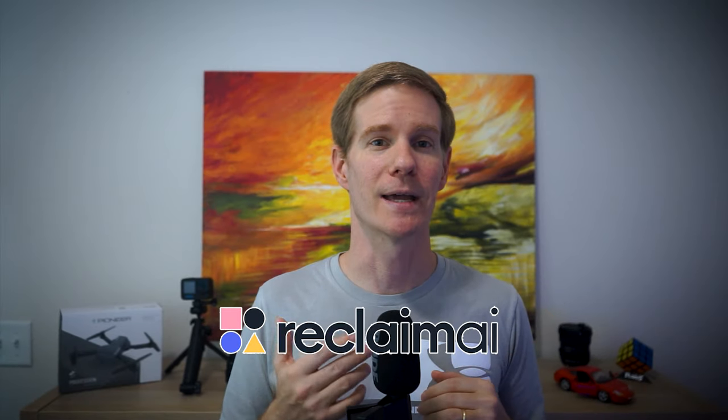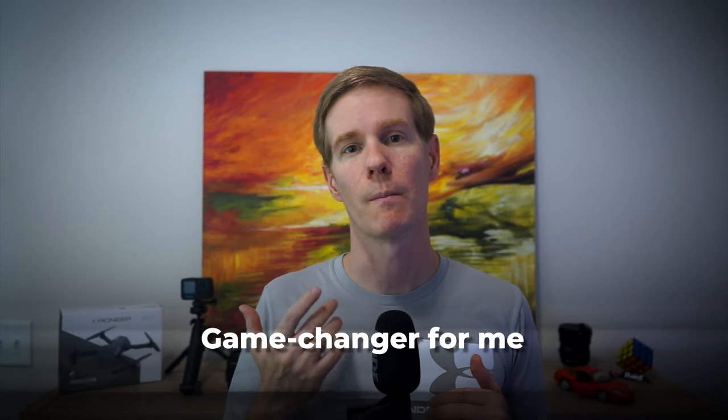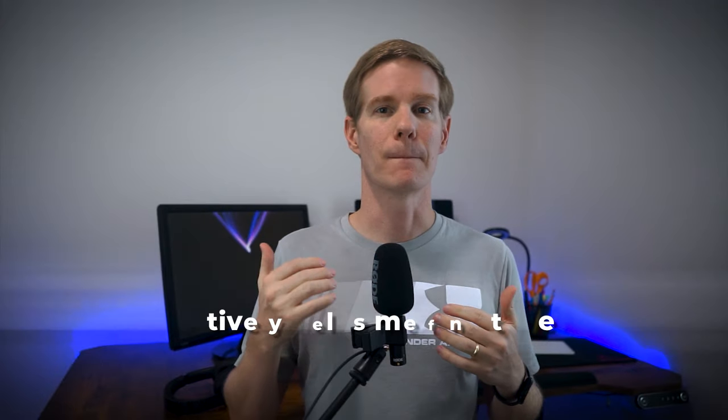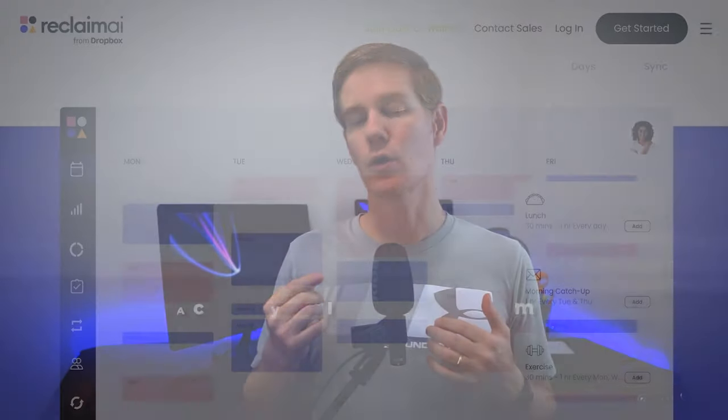Moving on to Reclaim AI — this tool has been a game changer for me when it comes to managing my time. As someone who juggles multiple calendars, having a tool that can combine them all into one view is invaluable. But Reclaim doesn't just show me my calendar — it actively helps me find time to work on my to-do list.